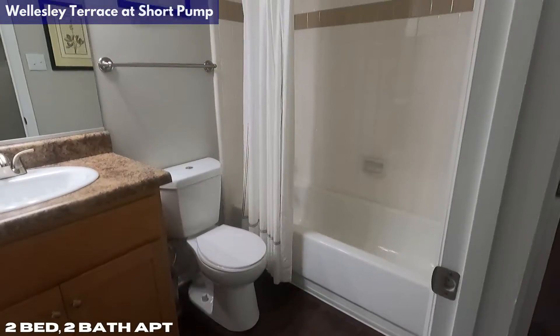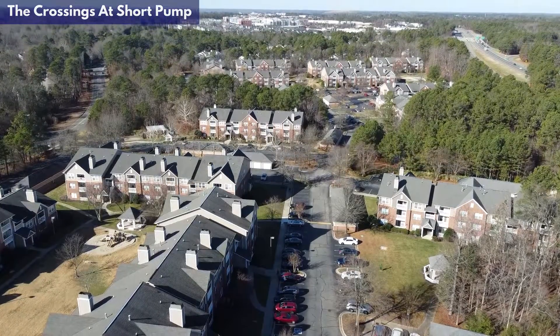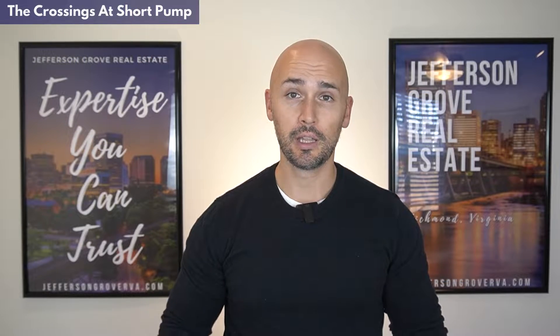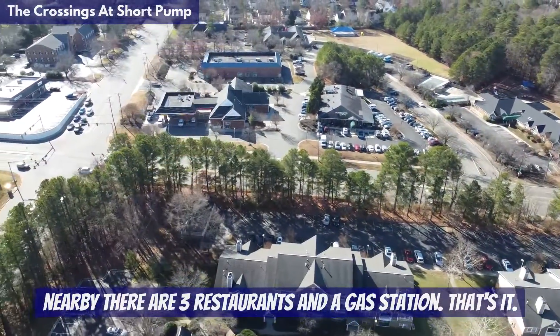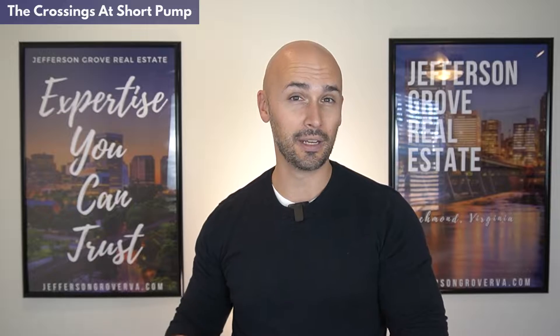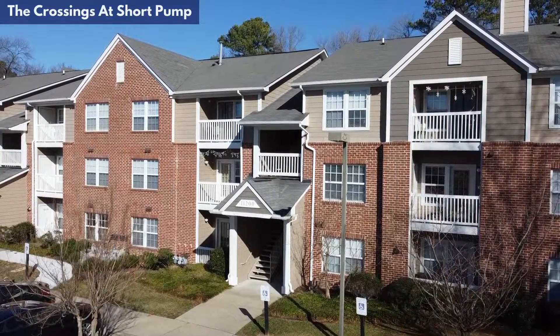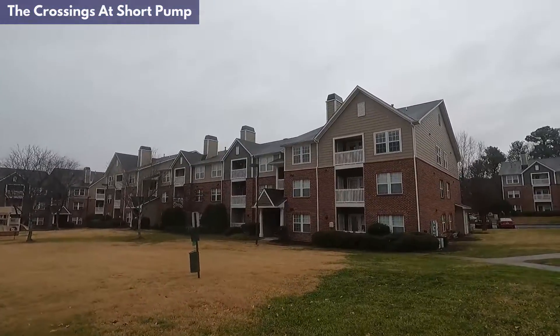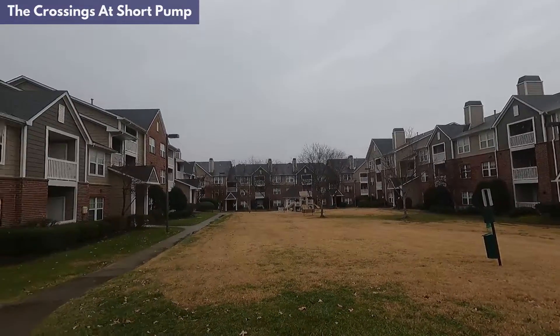These are the most affordable options but it comes at the expense of size, as these are some of the smaller units in today's tour. Parking is available throughout the community and each resident can have up to two parking passes. Up next is The Crossings at Short Pump, located at the intersection of Cox Road and Three Chopt Road. Overall the location is nice, but being nitpicky, this community doesn't have quite as easy highway access or as many nearby stores and entertainment compared to the others. That said, we have had clients who rented here while home shopping after relocating from Colorado, and they had a nice experience.